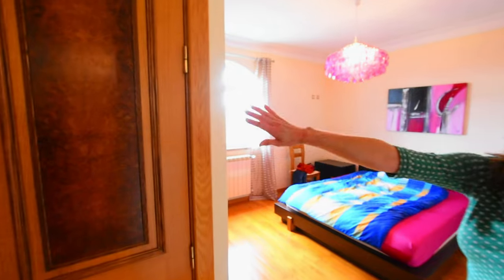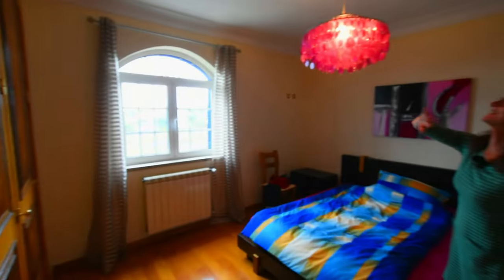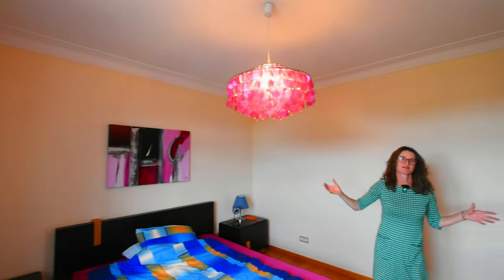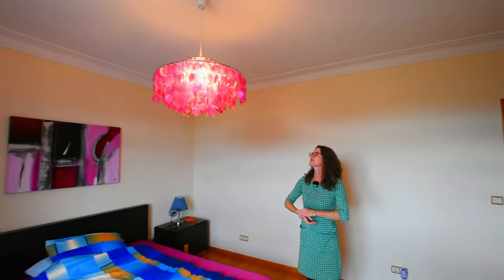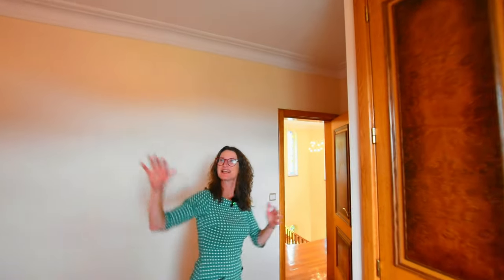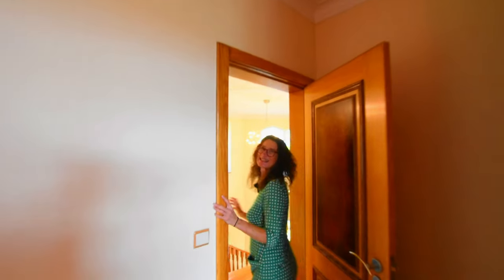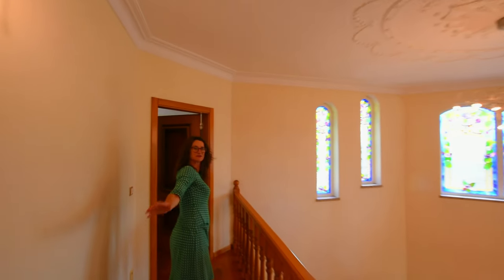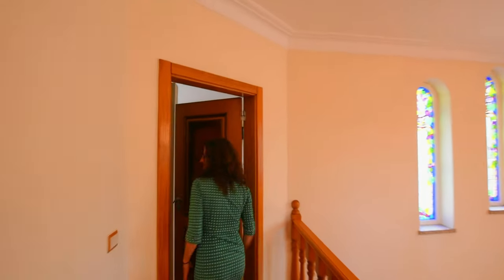Just look at that — amazing tiles. This is a very rare thing: all the light fittings, everything, all the furniture — it all came with the house. It was an absolutely amazing deal. So we've got two good-size doubles and one family bathroom.